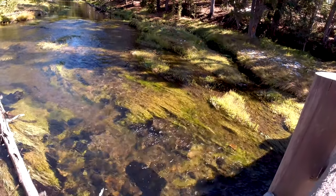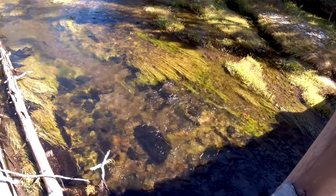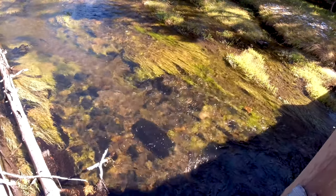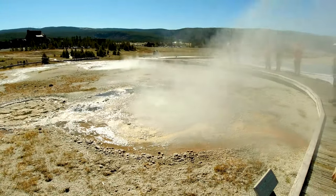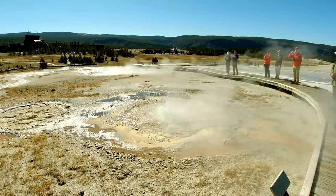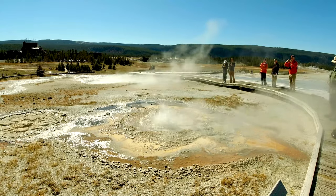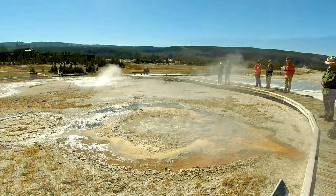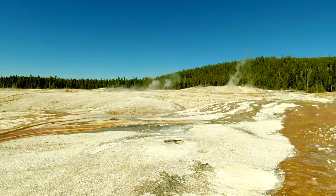4,000 gallons of hot water coming up per minute in this river. This river creates a lot of life for bacteria around it, and this river never freezes in the wintertime. Such a beautiful day and beautiful place.